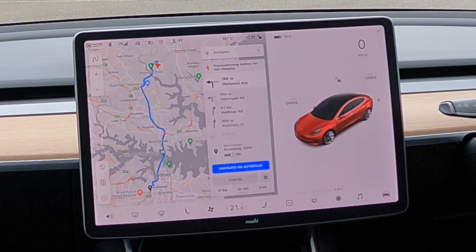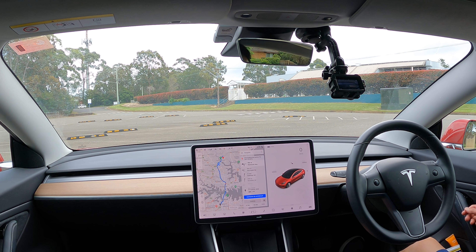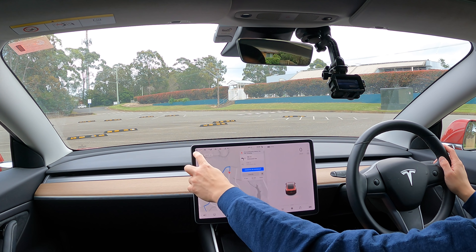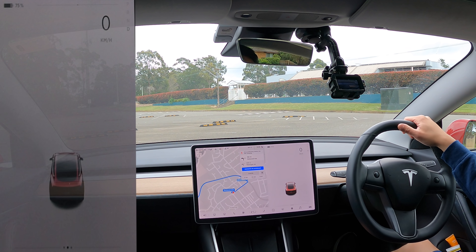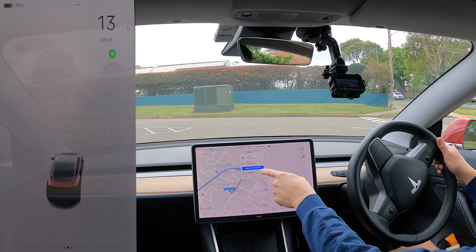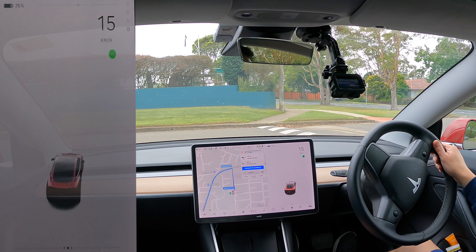We've only got 76% state of charge. I will be topping up to 100% today just because we don't have a driveway for the next couple of weeks — it is under construction. Let's do it. Push that to get going. And as I said, we've got Navigate on Autopilot in blue — you'll see when that activates.